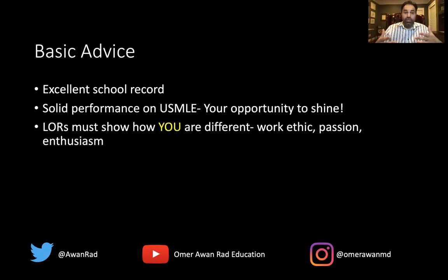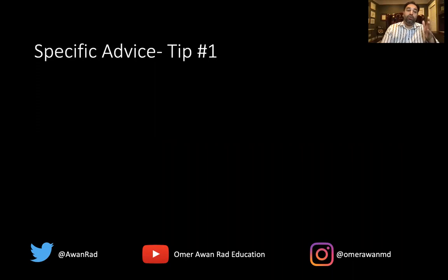Your letters of recommendation have to be stellar and show that you're different through your work ethic, passion, enthusiasm, your ability to learn radiology — something that really stands out. Your CV has to be well-rounded: not only showing you're intelligent, but that you've done community service, you're a leader, and you've been involved in different organizations and outreach programs. These are prerequisites for anyone matching into radiology, regardless of whether you're an IMG or a U.S. graduate. Now I want to talk about five specific tips for IMGs.